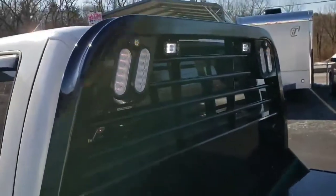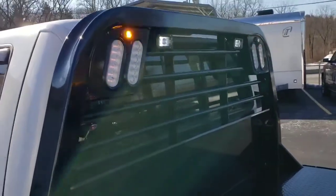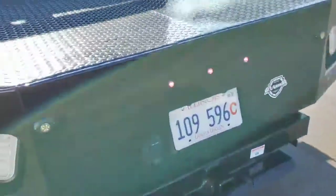Back here we've got strobe lights up in the headache rack and cargo lights — I just have them turned on. More strobe lights in the back of the truck.